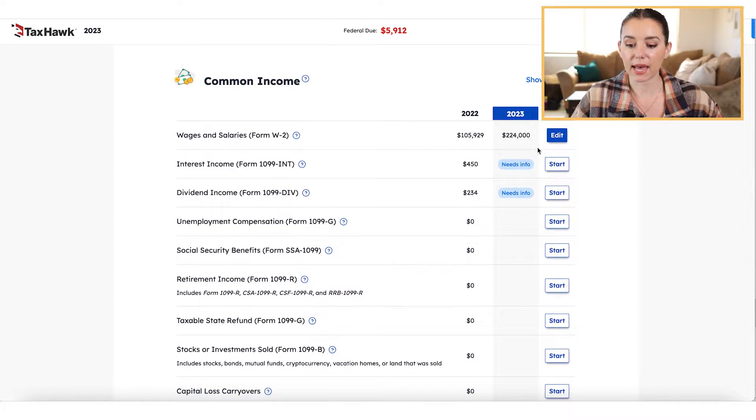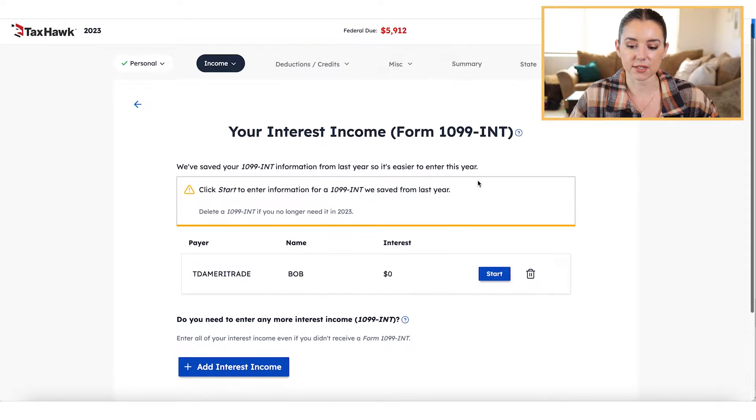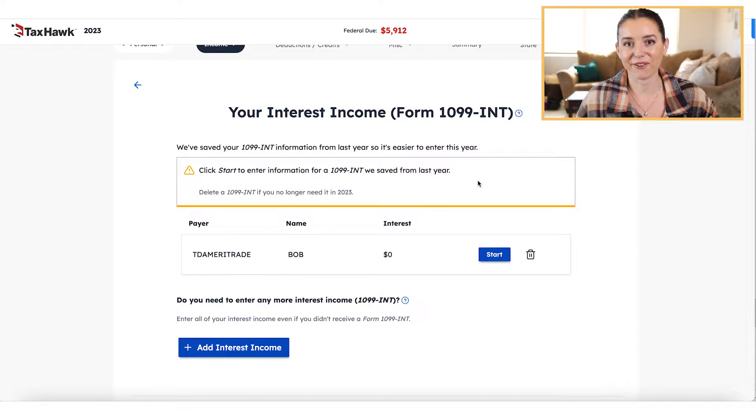If you were using TaxHawk in the past, it's going to show you what that looked like from the previous year and then what you need to key in for 2023. I've already input a W-2 form in this scenario — you can see it's already been filled in and it's changed to a blue edit button. If you have a form you haven't started but completed from the year prior, it says 'needs info' and you can click start to add that form. They do try to help repeat customers by saving information, and even though they can't import those 1099s, they'll copy over the text you keyed in from the previous year.